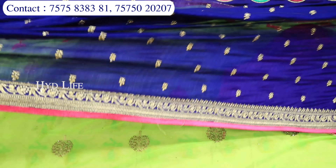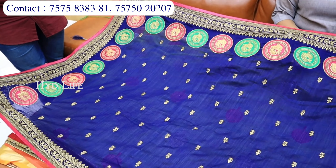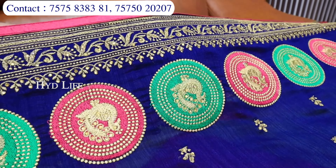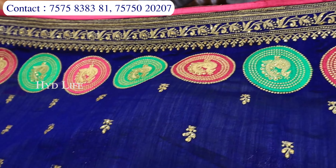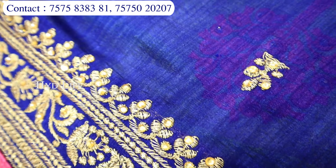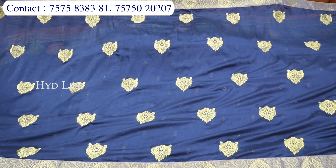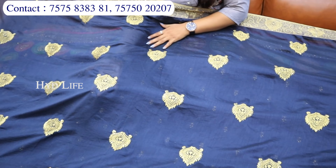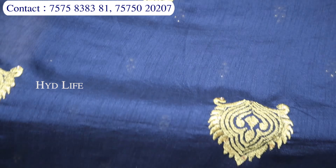Bahut saare designer aise bhi collection mere paas rehte hain. Bridal concept mein bhi bahut saare heavy heavy collections aa chuke hain. Aapko jaisi bhi requirement hai, jaisi material mein hai, jaisi work wali aapko chahiye — waisi aapko yahan pe sari milne wali hai. Bahut hi sundar — jaisi diamonds ka kaam kiya hua hai, golden diamonds ke saath, aapko yahan pe thread work mein jaisi pico ka ek pura hi figure liya hua hai, puri sari mein milne wala hai. Pallu se lekar puri sari jaisi tarah hi same milne wali hai. Jari border ke saath collection mil raha hai — material dola silk rehne wala hai, aur embroidery ke baate buna hua hai, saath mein stonework ka bhi simple sa finishing milne wala hai.